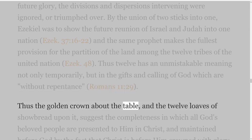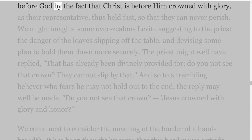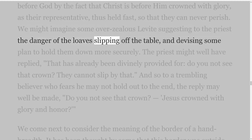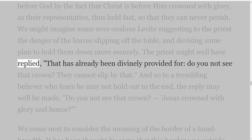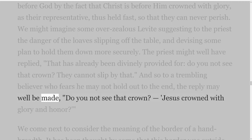Thus the golden crown about the table and the twelve loaves of showbread upon it suggest the completeness in which all God's beloved people are presented to him in Christ, and maintained before God by the fact that Christ is before him crowned with glory, as their representative — thus held fast, so that they can never perish. We might imagine some overzealous Levite suggesting to the priest the danger of the loaves slipping off the table, and devising some plan to hold them down more securely. The priest might well have replied, 'That has already been divinely provided for — do you not see that crown? They cannot slip by that.' And so to a trembling believer who fears he may not hold out to the end, the reply may well be made, 'Do you not see that crown? Jesus crowned with glory and honour?'